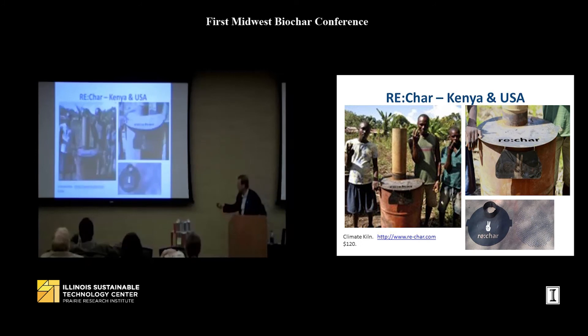Rechar is an operation that will sell you expanded steel, a lid, and accessories for $120. You don't need to buy it, but it's available on their website. They have a project in Kenya and are a US-based operation.